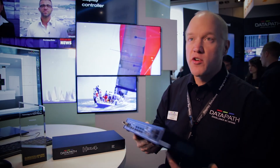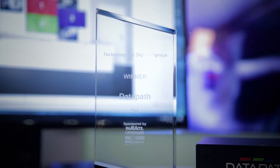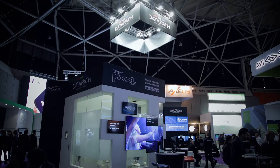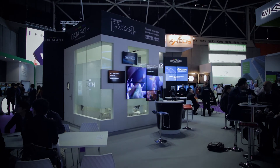It's a fantastic product, which obviously the market agrees with us because we're the proud custodians of a digital signage award at the Innovation Awards last night. For more information, visit us in Hall 11 at ISE or go to www.datapath.co.uk.